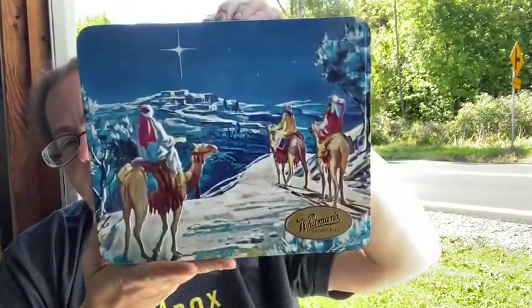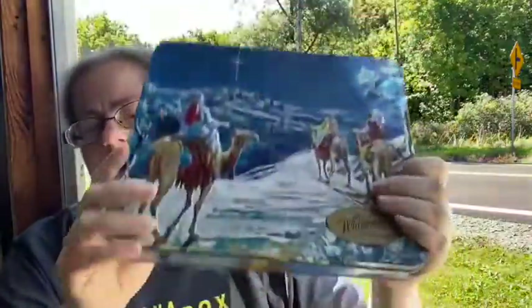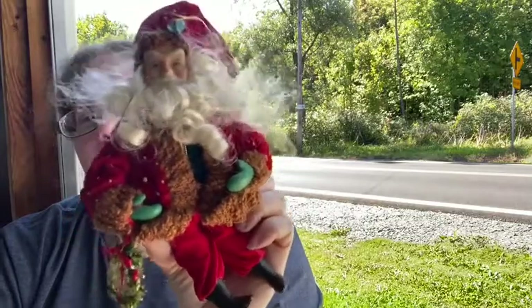Of course you have to have a Whitman's chocolate tin — this one is the Three Wise Men. It'd be nice to store stuff like your Christmas cards, or you could display it. We've had that for a while so we've definitely eaten the candy inside.